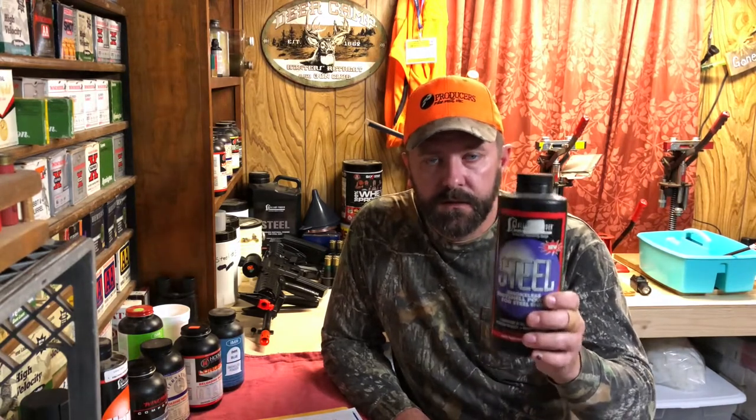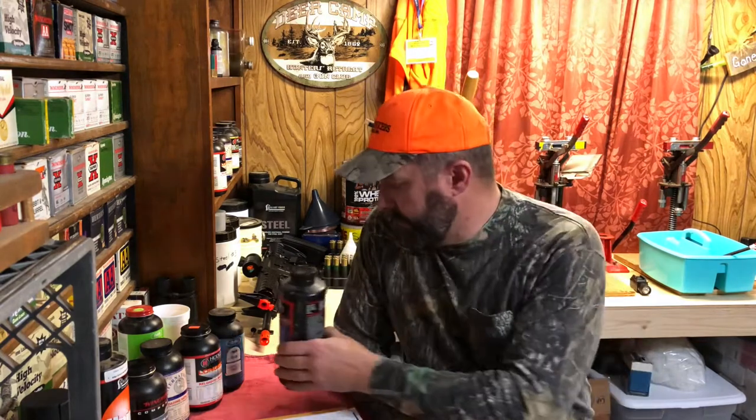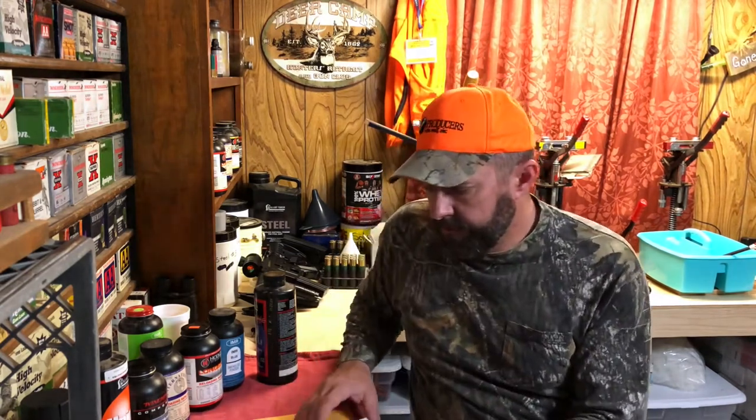The velocities you can get at low pressures with Steel powder are phenomenal — you can get 1,600 to 1,700 feet per second steel loads out of a 12 gauge. That is smoking fast. There will be some setback on your shoulder, but there are both fast and slow burn rate powder options available.